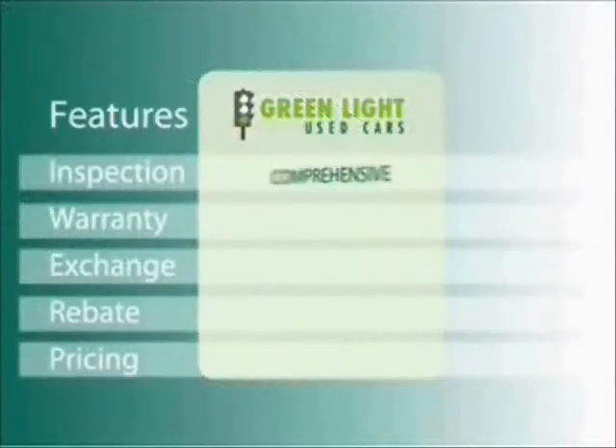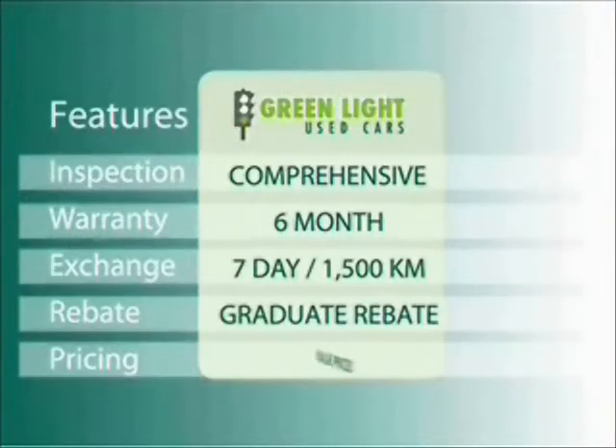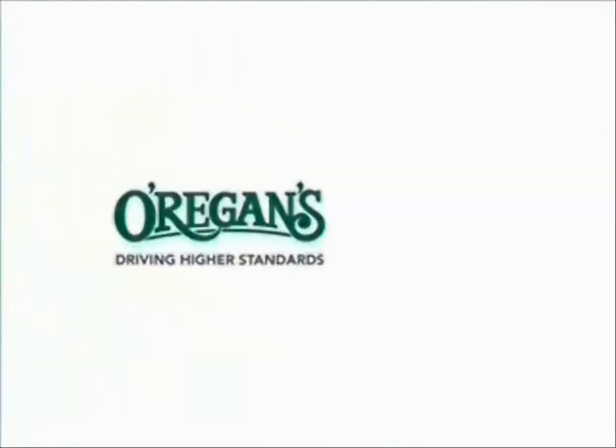At Oregans, we use Internet Value Pricing and our Greenlight Used Car Warranty to ensure that we are driving higher standards.